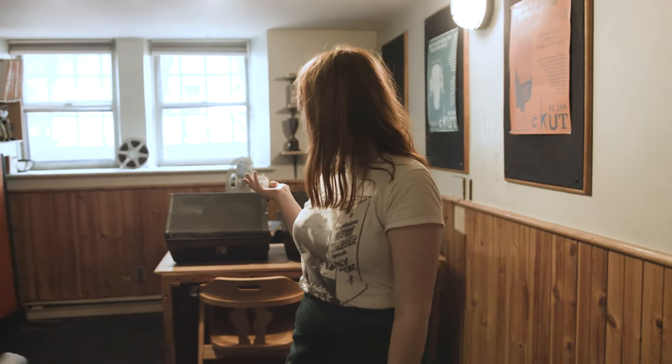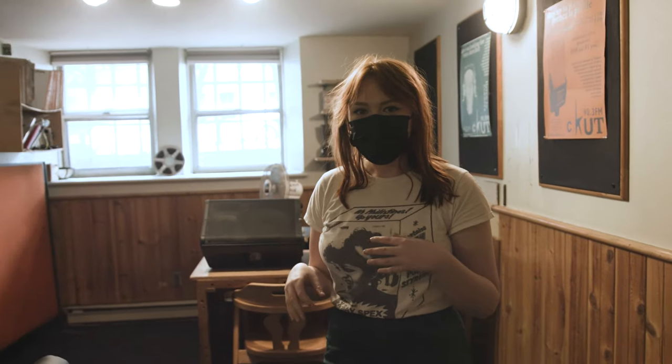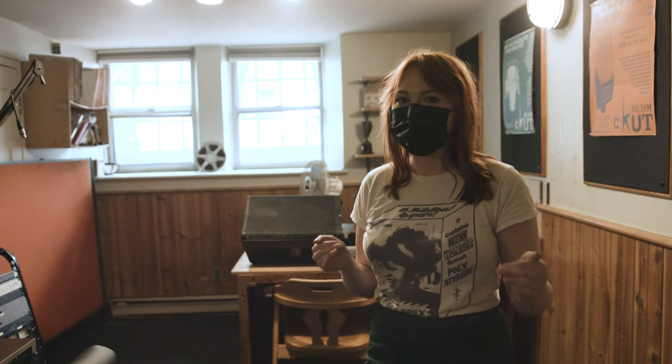This is the production room — where you would go to edit together your pieces, pre-record things, and mess around to make that perfect show for the radio.